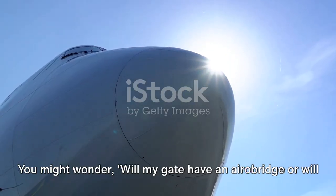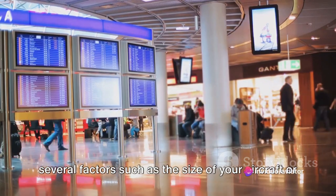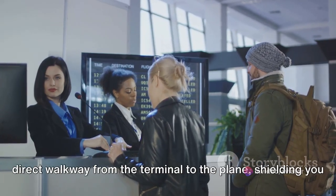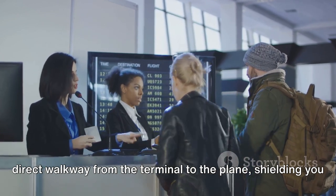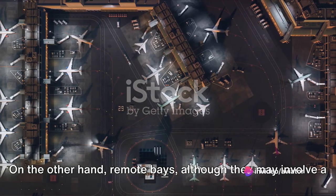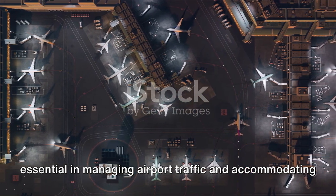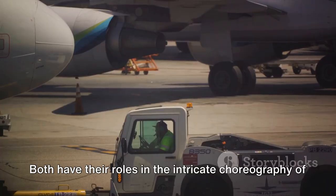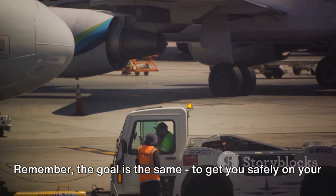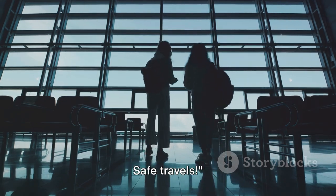Next time you're at an airport, you'll know what to expect — whether your gate has an aero bridge or is a remote bay depends on factors such as the size of your aircraft or terminal congestion. Aero bridges offer the comfort of a direct walkway from the terminal to the plane, shielding you from the elements and providing a quick, efficient boarding process. Remote bays, although they may involve a short bus ride and potential weather exposure, are essential in managing airport traffic and accommodating larger aircraft. Both have their roles in the intricate choreography of airport operations — the goal is the same: to get you safely on your way to your destination. Safe travels!